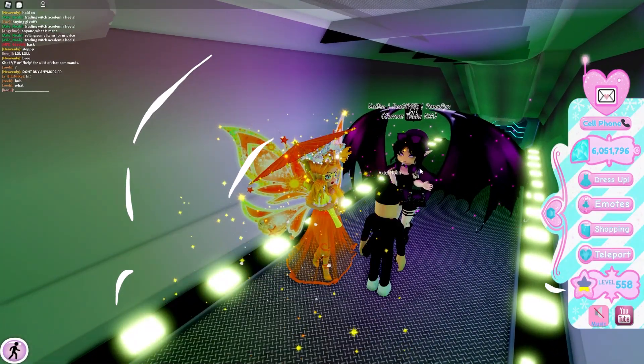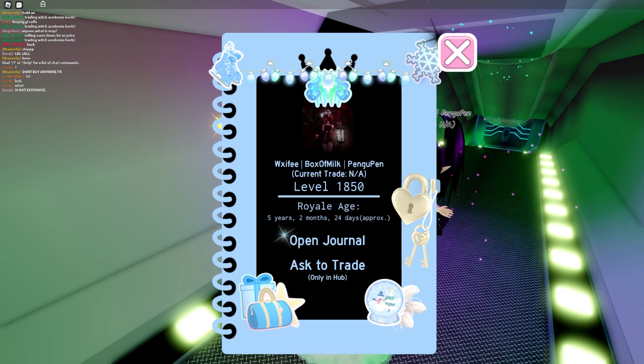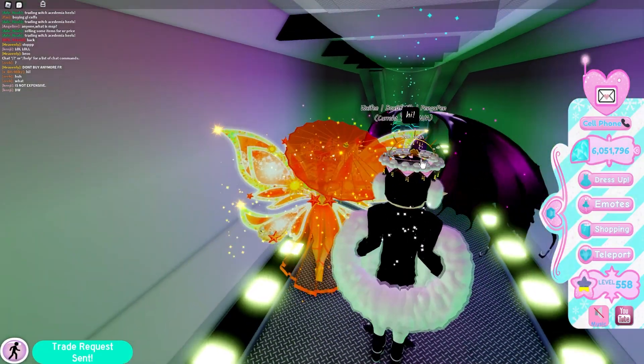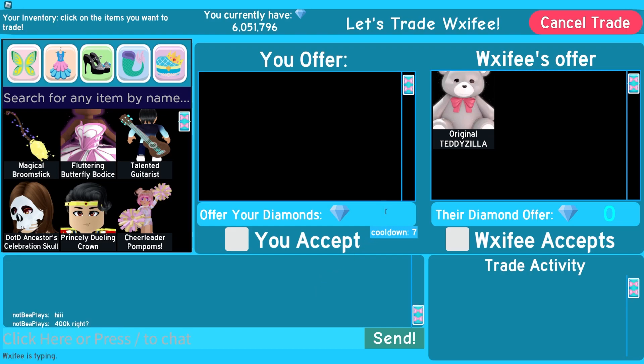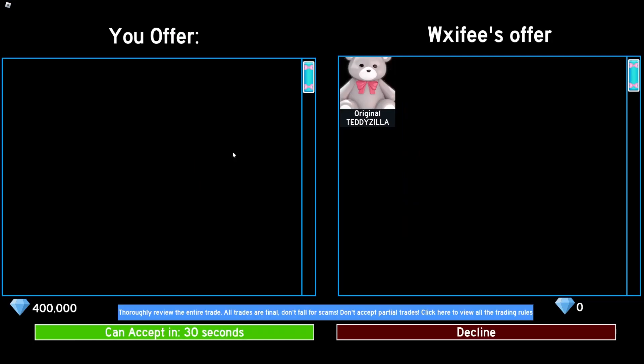I literally joined and immediately found them before even fully going in. So they said 400k. Let me just double check — 400k, right? Just to double check the trade because I was honestly not fully reading it when I was buying it. So we've got 400k: original Teddyzilla. T-Y, and then we'll click accept. All right, so I got my original Teddyzilla back! 400k — I think that's pretty good, personally. I think that's a pretty good trade.